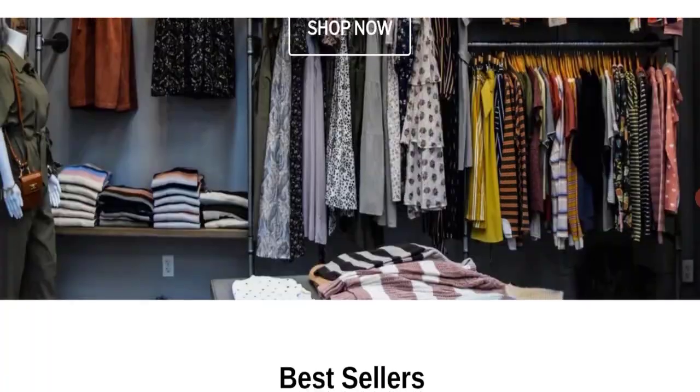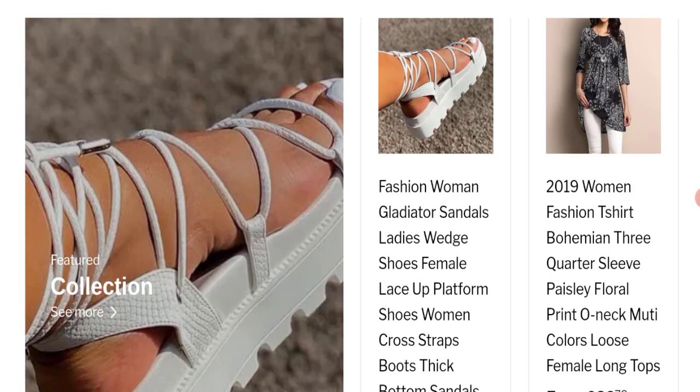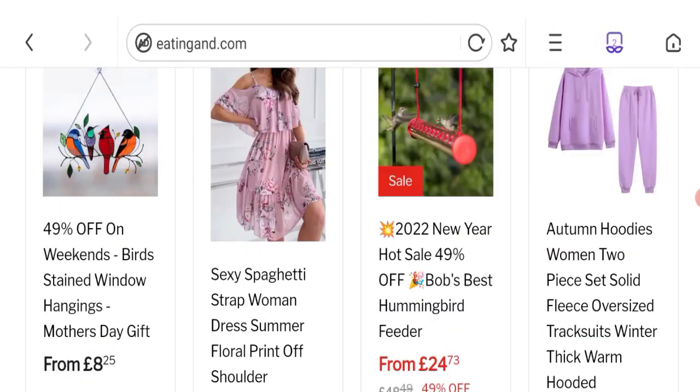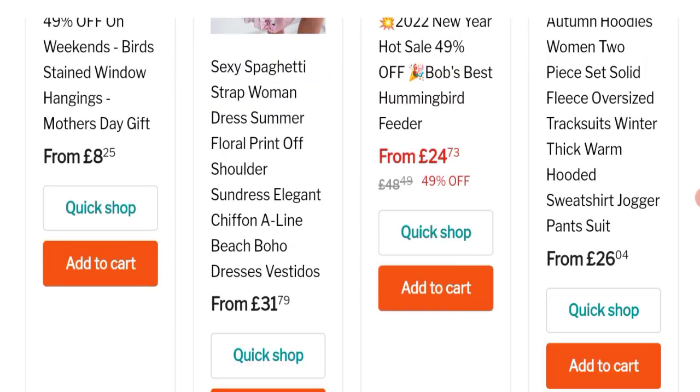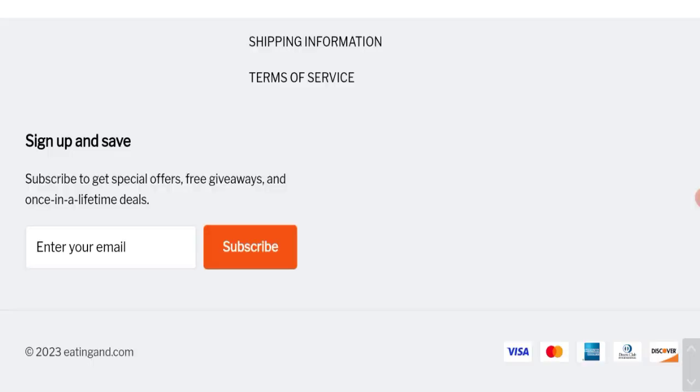So this is an online shopping store. They are offering many types of women's sandals, women's t-shirts, two-piece sets, autumn hoodies, and many more. Now talking about the shipping information.